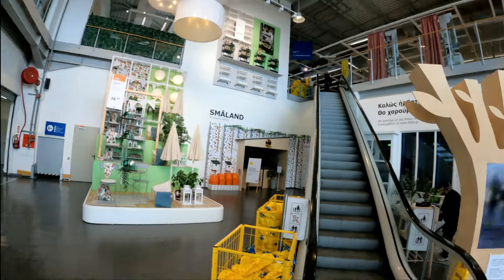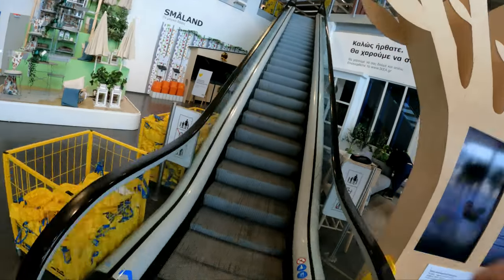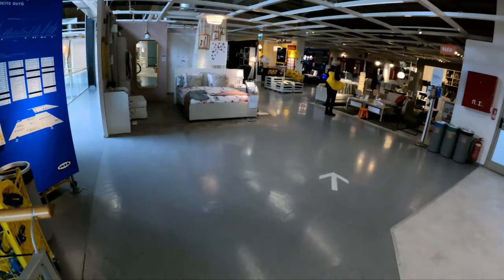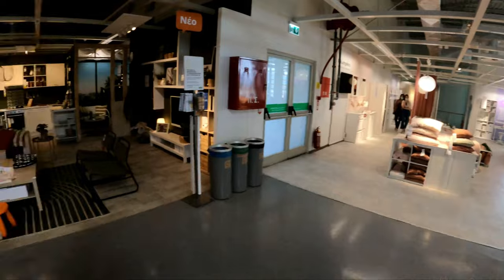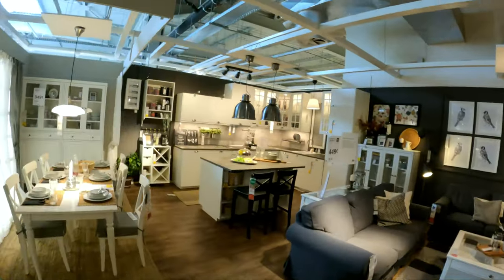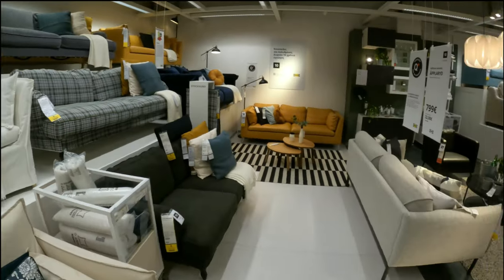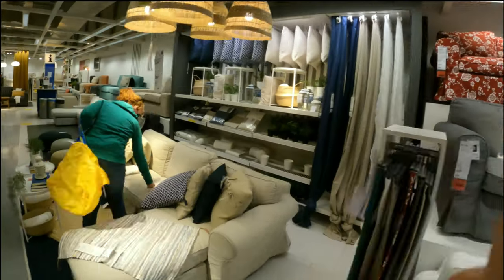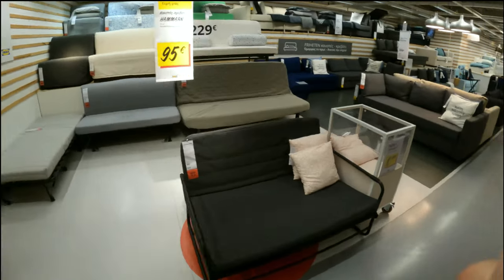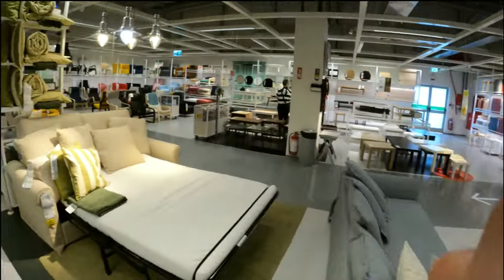Let me voiceover this section because this IKEA store in Athens in Greece is absolutely huge. It's a huge warehouse full of everything that IKEA sells, so I don't want to burden you with the over an hour of video footage it took us to get around the store. There are six stores in Greece as of 2022.